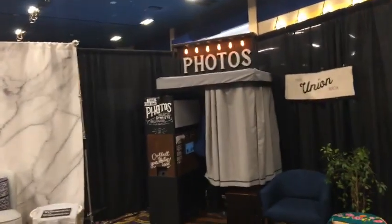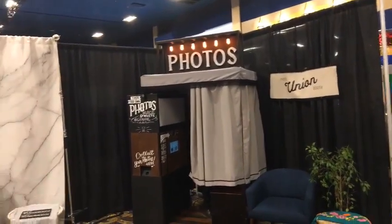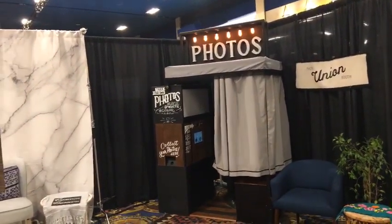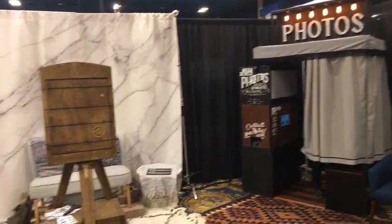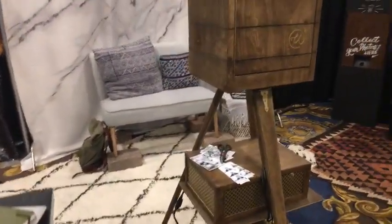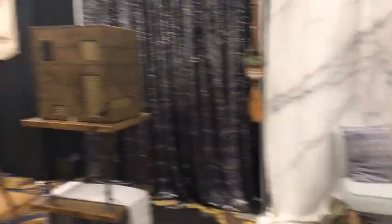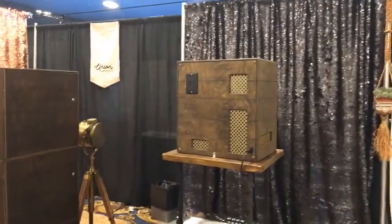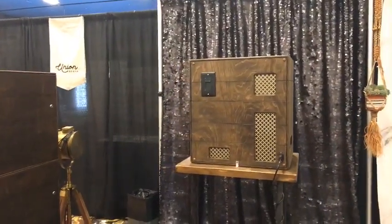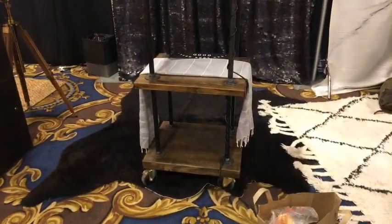Union Booth — with a vintage look — definitely, definitely has a very classic vintage feel. Check that out. I like the cart — that is pretty cool.